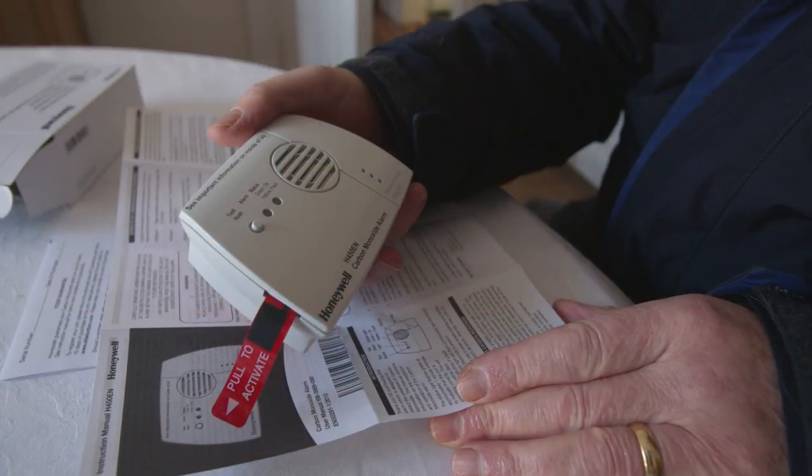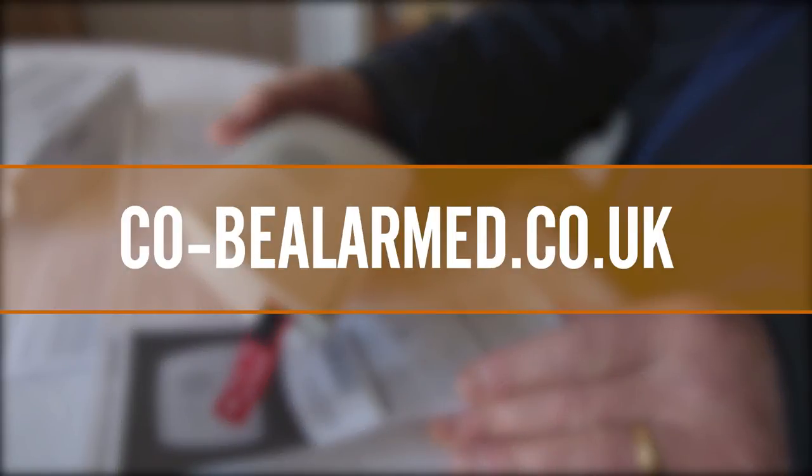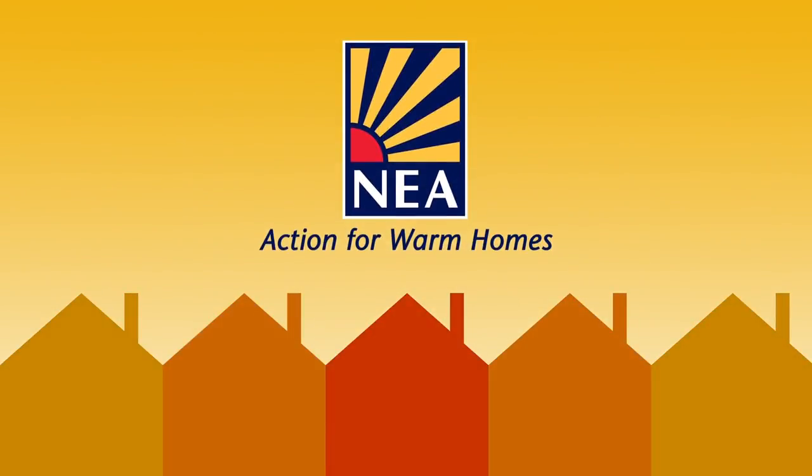For further information on how to stay safe, go to co-bealerted.co.uk. This video was brought to you by fuel poverty charity National Energy Action.